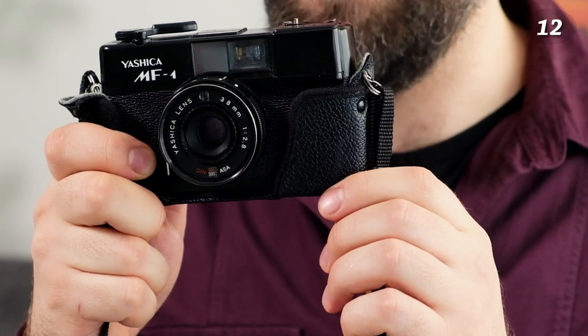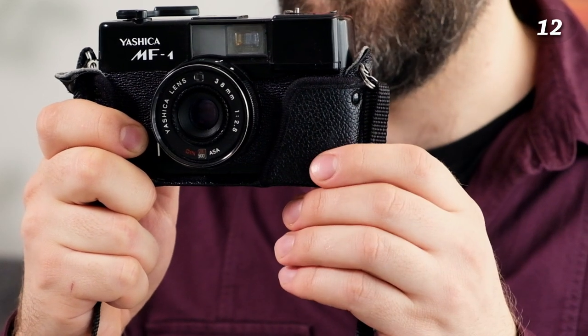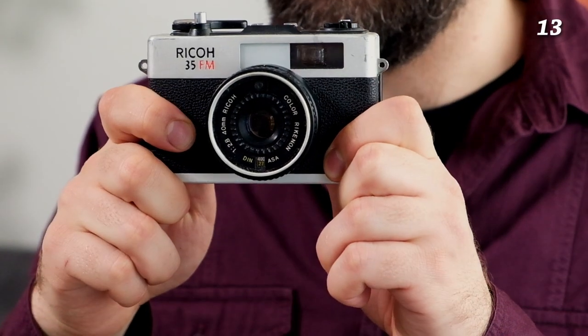That was all the 35mm SLRs. Let's move to pocket cameras — I actually have more SLRs than pocket cameras. This is a Yashica MF1, a manual focus camera with auto exposure. The results are not bad; it does the job as an okay pocket camera.